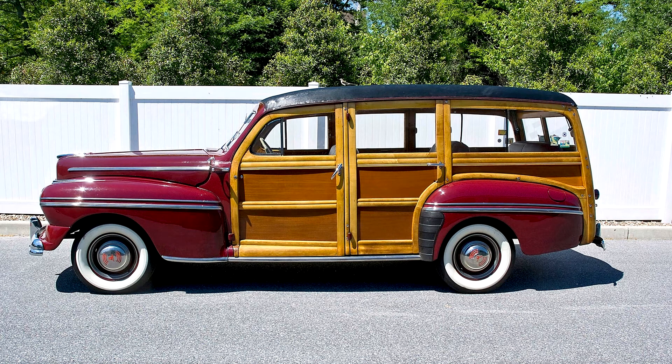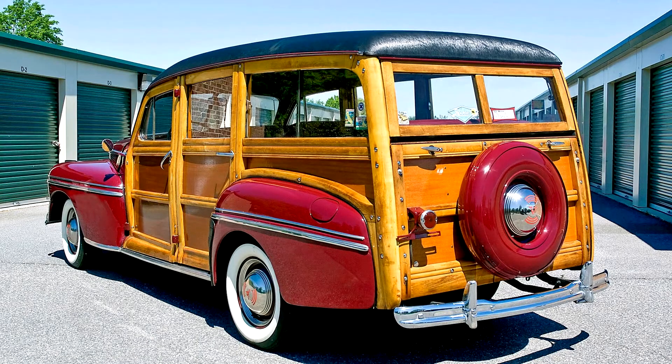The years 1946 to 1948 were the heyday of the Ford Woody, with more than 50,000 built. The Mercury model, however, remains a rarity. Just 2,797 were sold for the 1946 model year, barely a tenth the production of the corresponding Ford model. This is a chance to acquire one of the rarest models of the most desirable American cars.